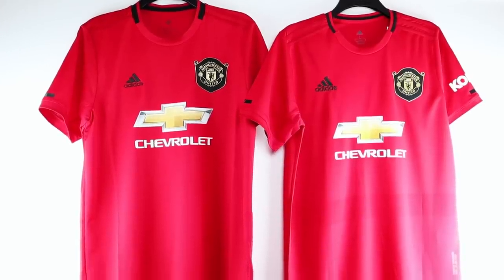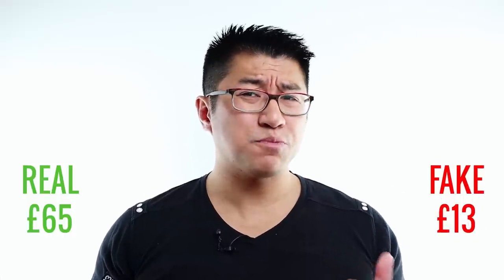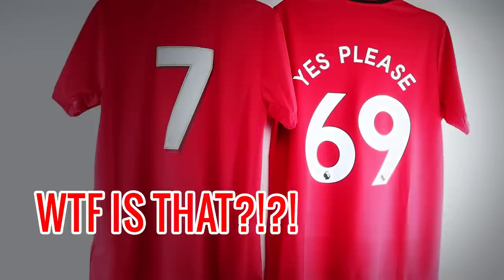The only real difference between them is the price, and I know which price I'd rather pay. Now, you might say I didn't show you the backs of the jerseys. Well, the backs of the shirts currently look like this. Okay, let me explain why I have this abomination printed on the back of the fake jersey.